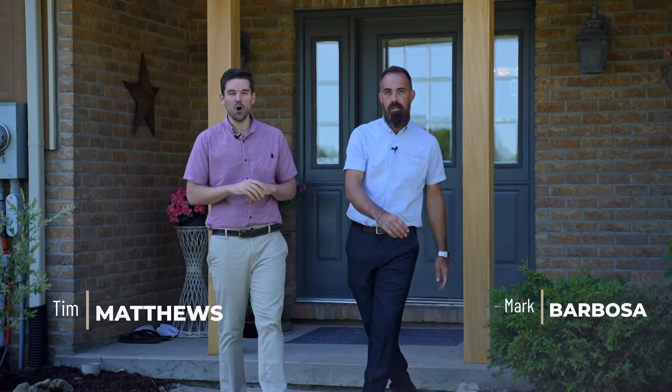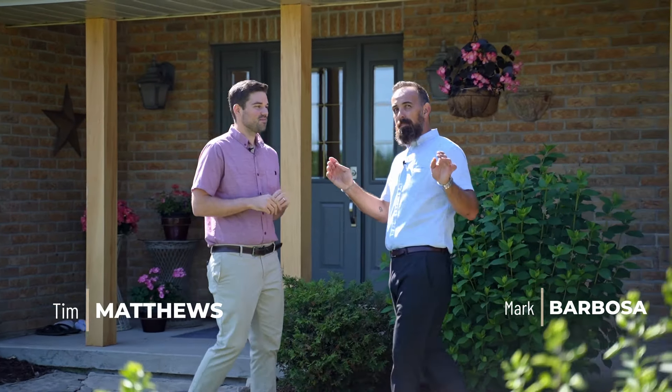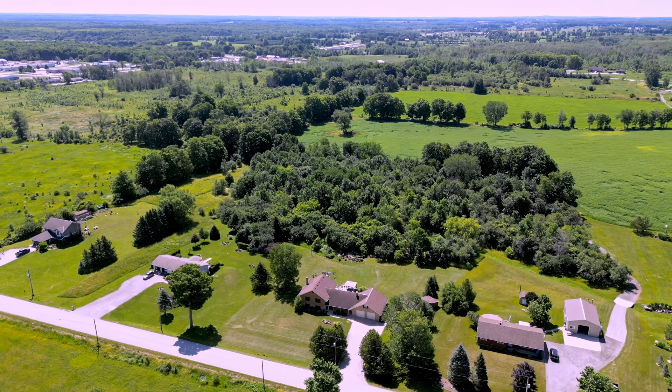Are you looking for a family home that has it all? Something minutes to the city yet located in a peaceful country setting. This custom-built home has four bedrooms, a dream kitchen, is located in a peaceful private countryside, but the best part — it's situated on just under two acres of beautiful property.